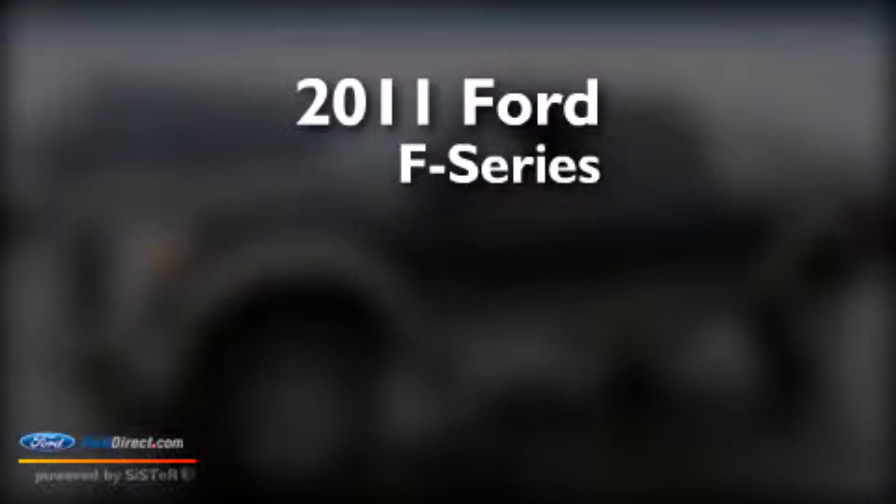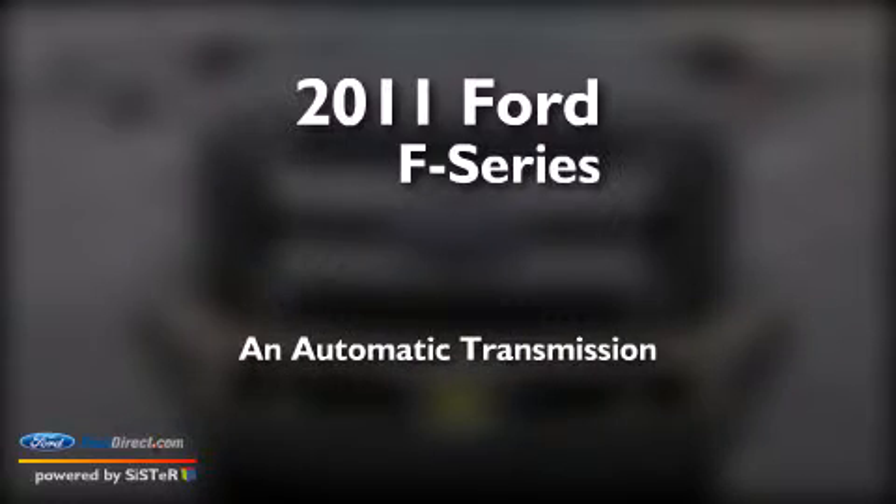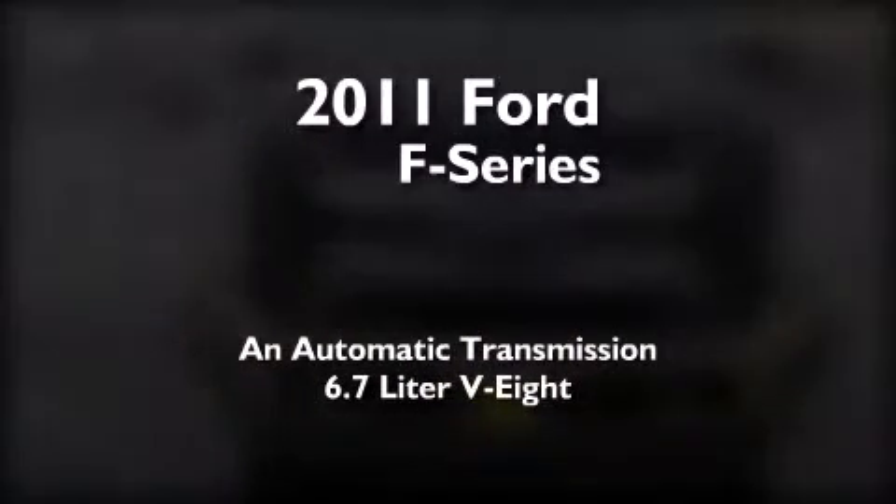This is a 2011 Ford F-Series. This truck has an automatic transmission and a 6.7-liter V8.